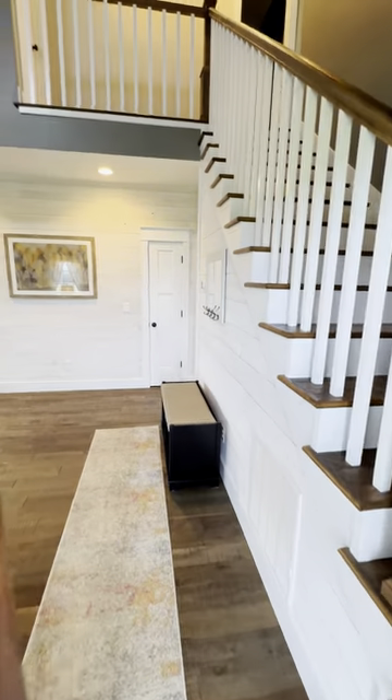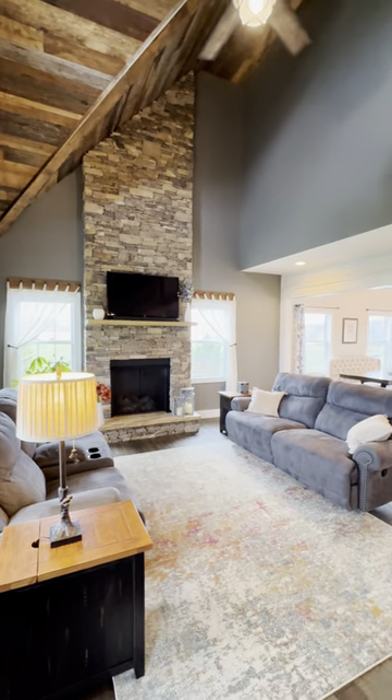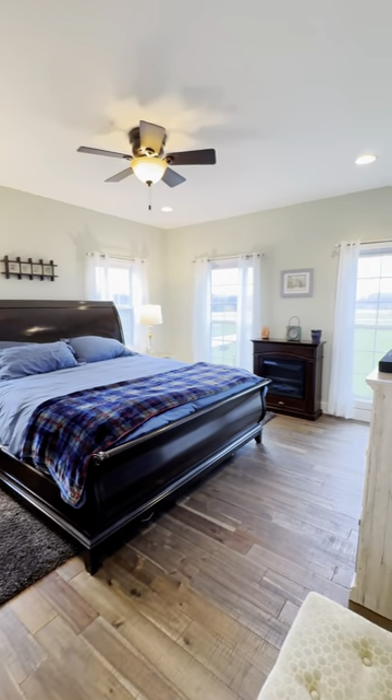Y'all, this is absolutely gorgeous. When you walk in, you're going to fall in love with the rock fireplace and the wood ceiling — and the cathedral ceiling is amazing. This home is three bedroom, two and a half bath, two bedrooms up with an office space and a bathroom. Every bedroom has two closets.